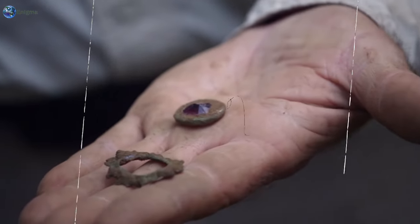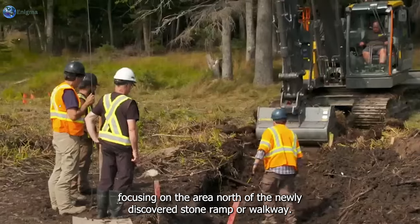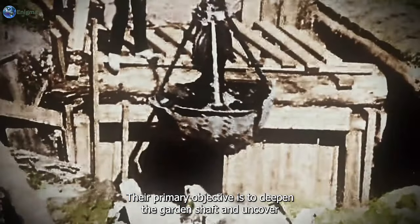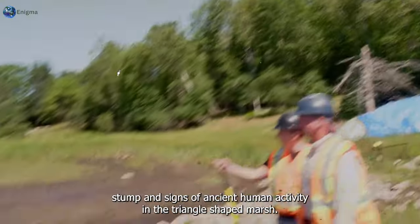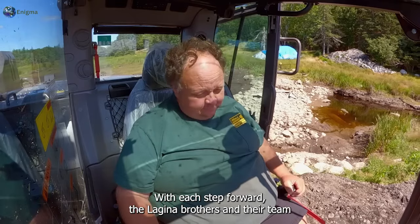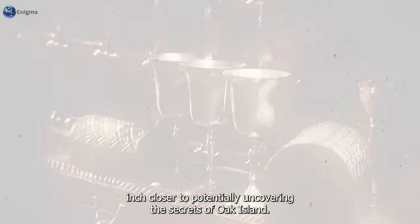The realization dawns on them that the garden shaft tunnel could be located where the stone alignment ends. Despite some inconsistencies, the team remains eager to continue their exploration, focusing on the area north of the newly discovered stone ramp or walkway. Their primary objective is to deepen the garden shaft and uncover any man-made structures or hidden treasures. Their efforts have already led to the discovery of a large tree stump and signs of ancient human activity in the triangle-shaped marsh.